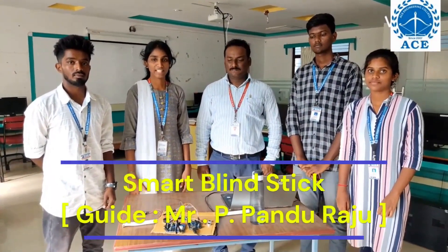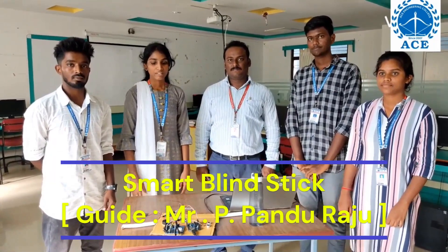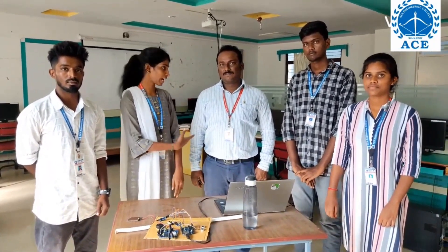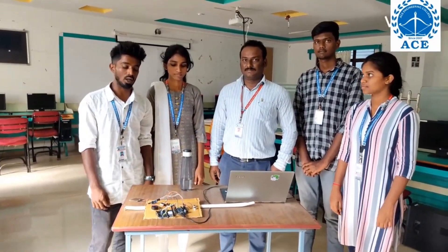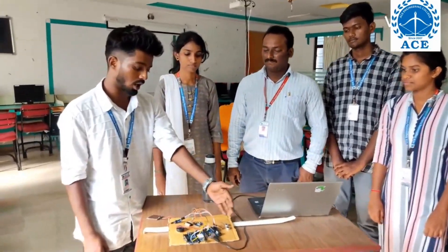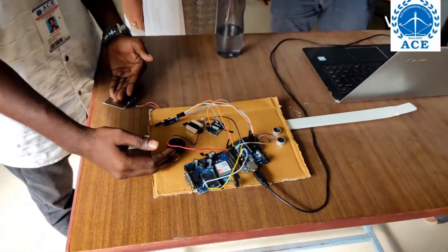Good afternoon everyone. This is Ramya from IoT at Air Engineering College. Our project name is Smart Blind Stick. We did this project under the supervision of Ppandu Registr. We will have hardware components like Arduino board, ultrasonic sensor, GPS, GSM, buzzer, and rain sensor.